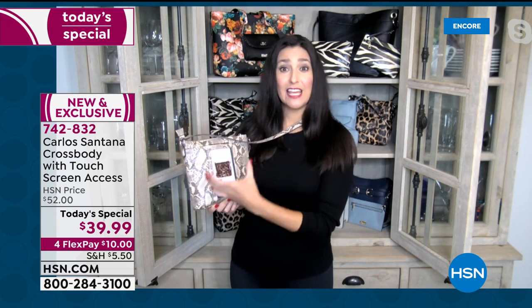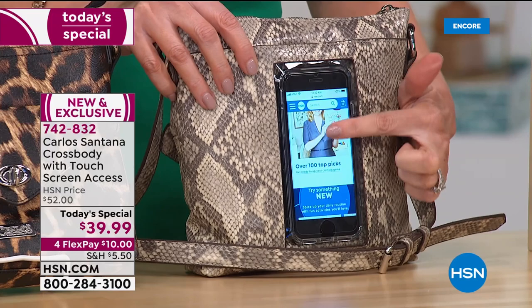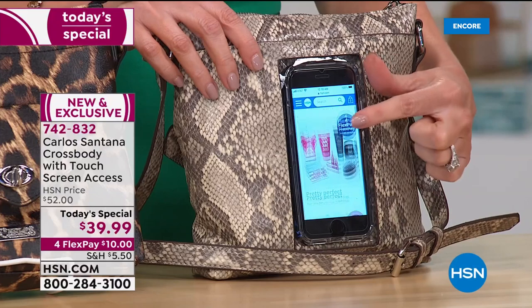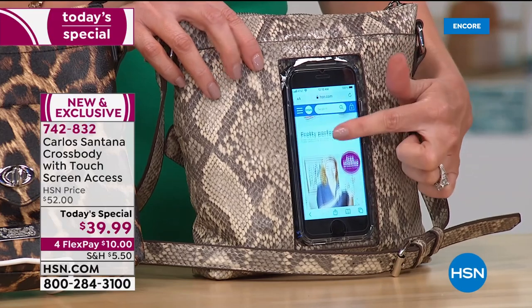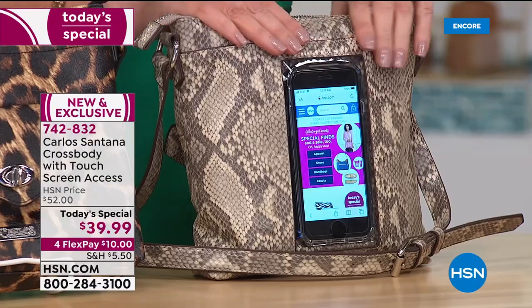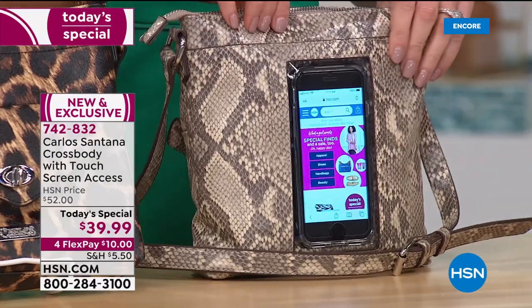You can see the Today's Special and click on it — all simply by using your finger against the touch-screen technology, so you never have to take the phone out. It keeps your phone a little cleaner, and the handbag is easily wiped down too thanks to the vegan leather. You can take a hand wipe, a wet wipe, or an antibacterial wipe right to the screen and the entire purse.